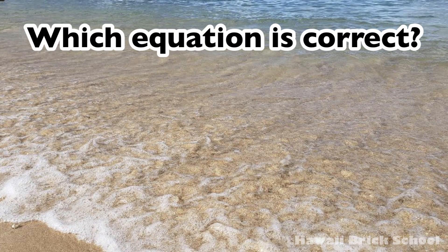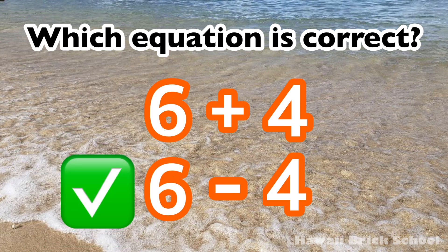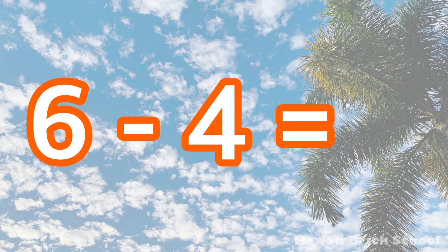Which equation is correct? Six plus four, or six minus four? The correct equation is six minus four. Six minus four is? Two!